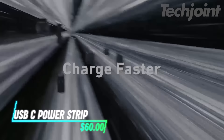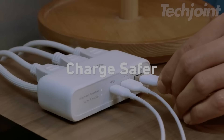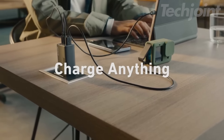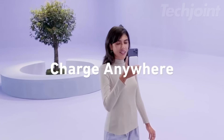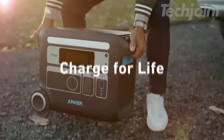This charging station offers nine functions in one device. With four USB Type-C ports, two USB Type-A ports, and three AC outlets, it can power multiple devices at the same time. The five-foot flat cable makes it easy to position anywhere. It protects against surges up to 300 joules, keeping your electronics safe.